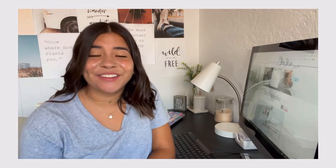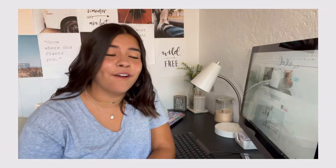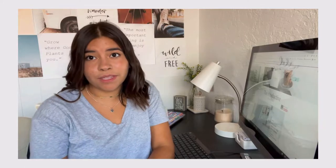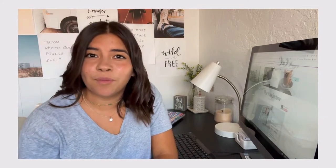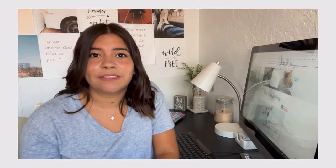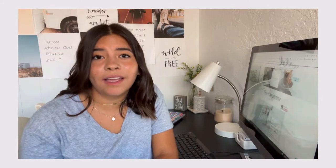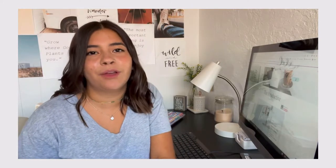Hey guys, welcome back to another video. Today I thought it'd be fun to give you guys a desk tour of what my desk looks like and where I've moved it. If you're unfamiliar and haven't followed me on Instagram, my desk used to be on the opposite side of my room against a window, but I wanted to give myself more of an office feel because I spend so much time at my desk — doing online school, running a blog, social media, and YouTube. Now it's so much easier to have my back to the rest of my room and it makes me feel like I'm in my own little space.